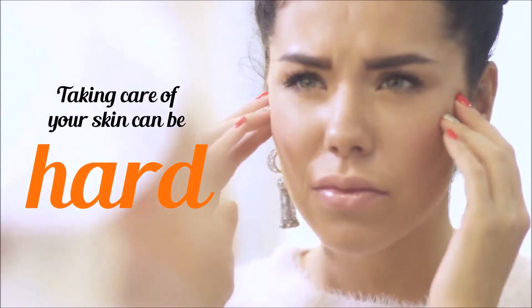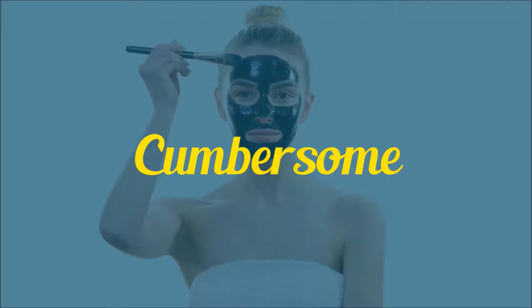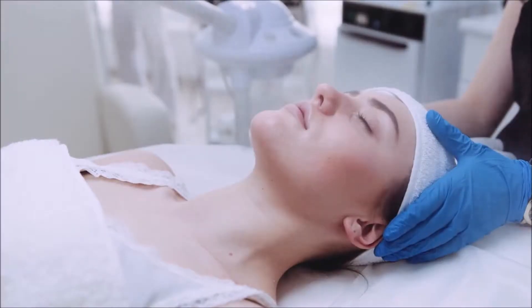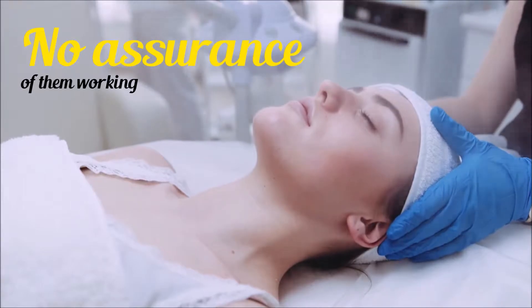Taking care of your skin can be hard, especially when you have a special skin type or the conventional methods are too cumbersome, difficult, or time-consuming — and you end up not using them at all. Above all, there is no assurance that the conventional methods will work. How can you do easy and regular skin and beauty care?